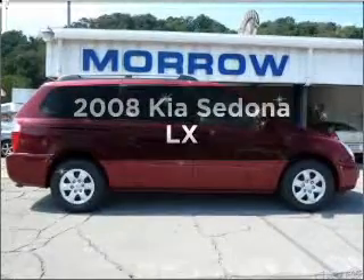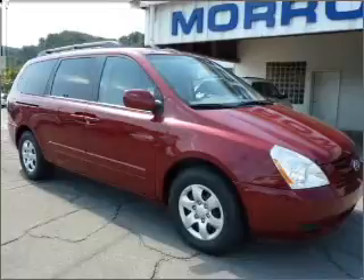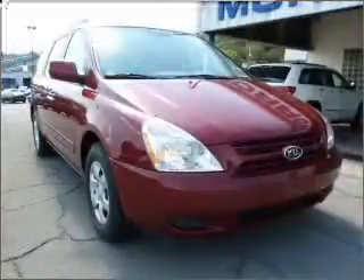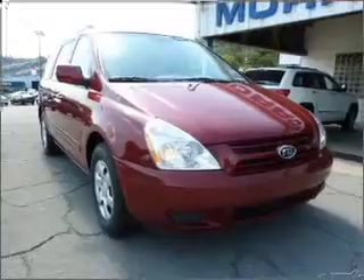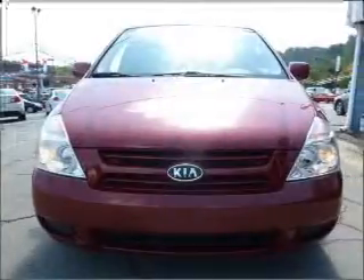Check out this 2008 Kia Sedona. Travel the roads in style and comfort in this great vehicle, with a reliable 6-cylinder engine that responds smoothly to its 5-speed automatic transmission. Anti-lock brakes help you bring your vehicle to a safe stop.